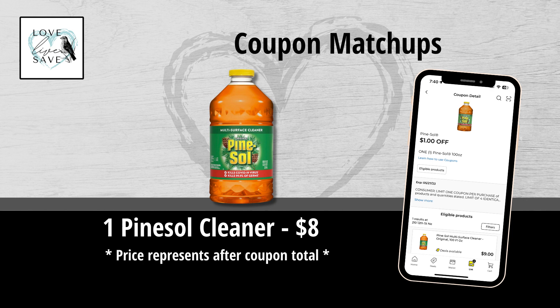We also got this $1 off Pine Sol Cleaner coupon — makes a big bottle of Pine Sol Cleaner only $8. Great stock-up price.